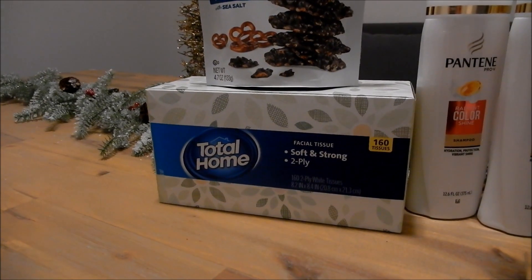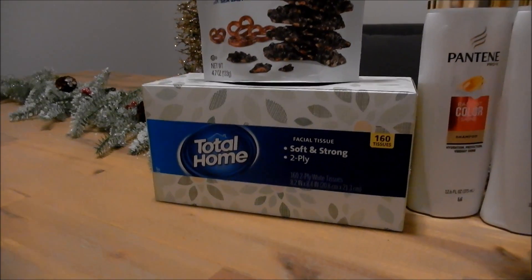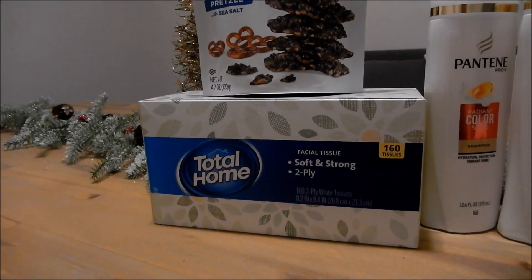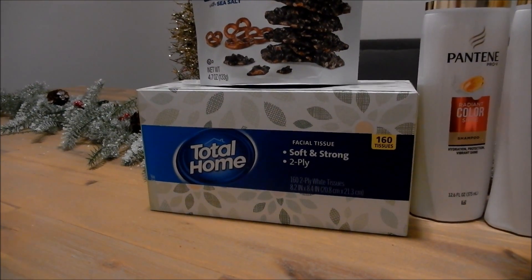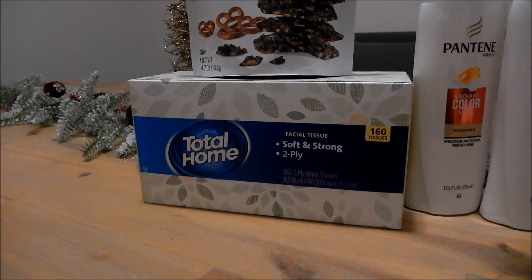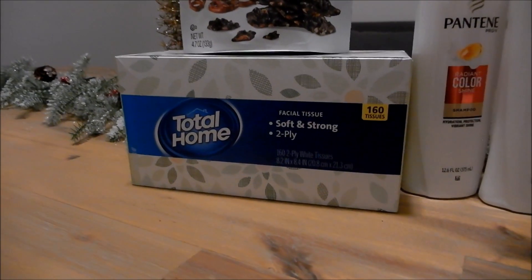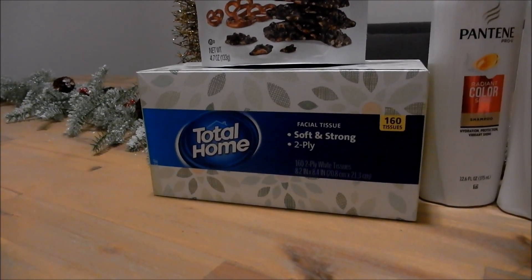The Total Home Facial Tissue — this is the 70 count through the 160 count; I went ahead and got the 160. These are on sale this week for $0.99, originally $2.29. When you buy one you get a $0.50 extra buck, making it just $0.49. That is a limit of one. This is a great deal for facial tissue even if it is an off brand, so make sure you snag one of these.